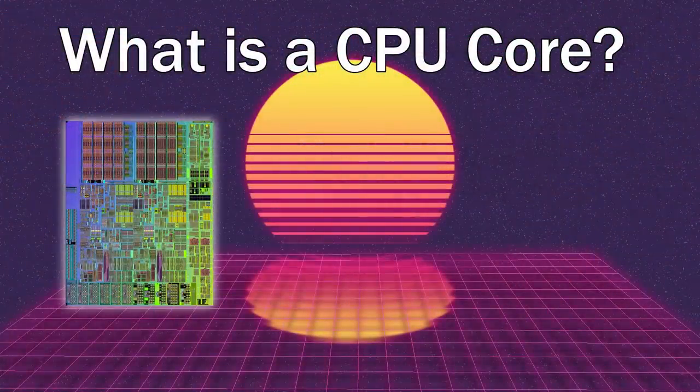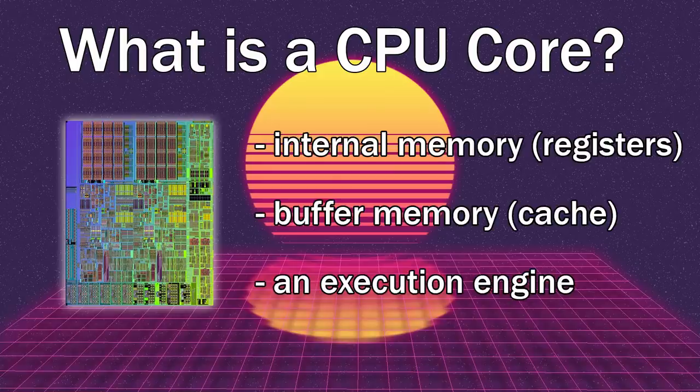At a very basic level, all a computer's processor really does is run code. To run code, the CPU will need a few basic things: fast internal memory in the form of registers, temporary storage better known as cache, to act as a buffer between the internal memory and RAM, and then some additional hardware to interface between the CPU and the motherboard.